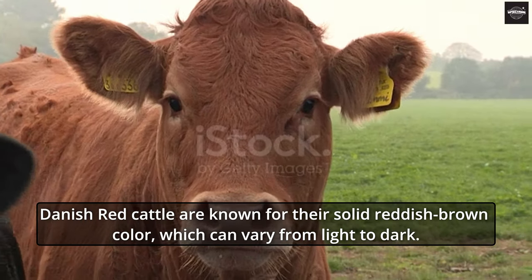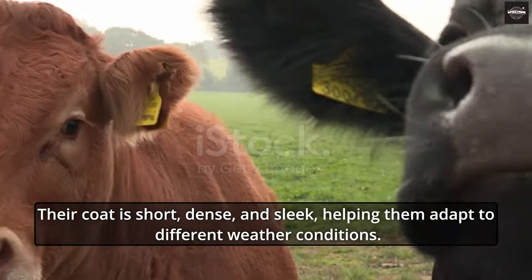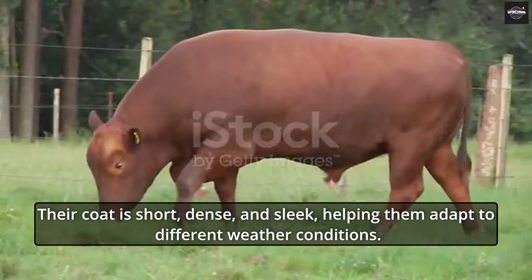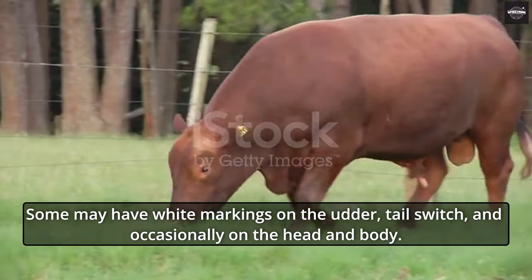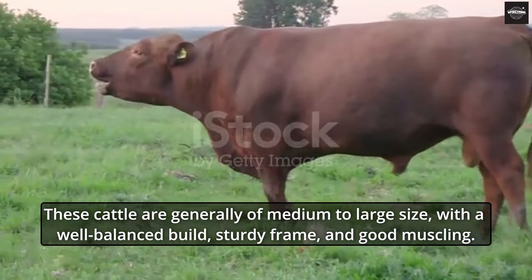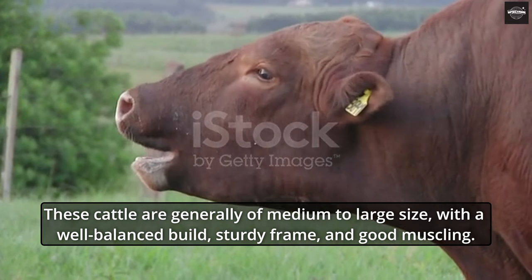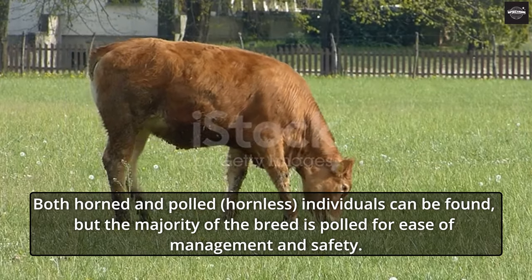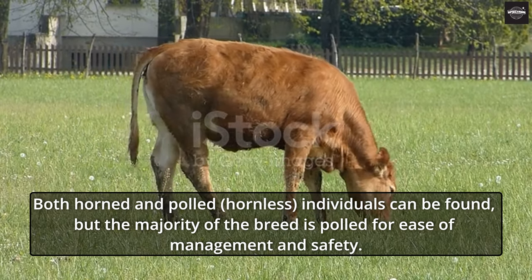Danish Red Cattle are known for their solid reddish-brown color, which can vary from light to dark. Their coat is short, dense, and sleek, helping them adapt to different weather conditions. Some may have white markings on the udder, tail switch, and occasionally on the head and body. These cattle are generally of medium to large size, with a well-balanced build, sturdy frame, and good muscling. Both horned and polled individuals can be found, but the majority of the breed is polled for ease of management and safety.